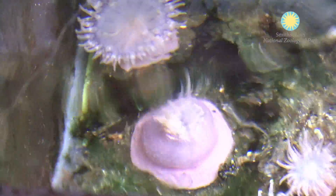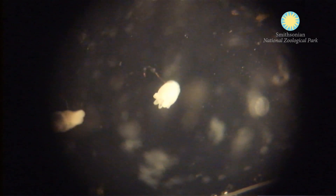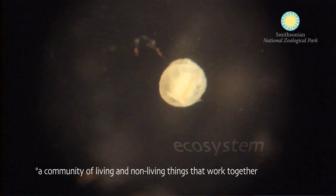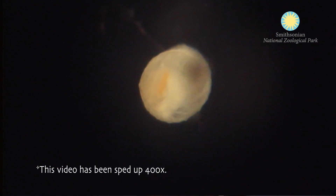They are predators, catching small zooplankton, so they help keep other animals in check. And they are of course prey items for other things as well, so they have a niche in the ecosystem just like any other predator-prey interaction. They're very slow and nothing happens fast at all.